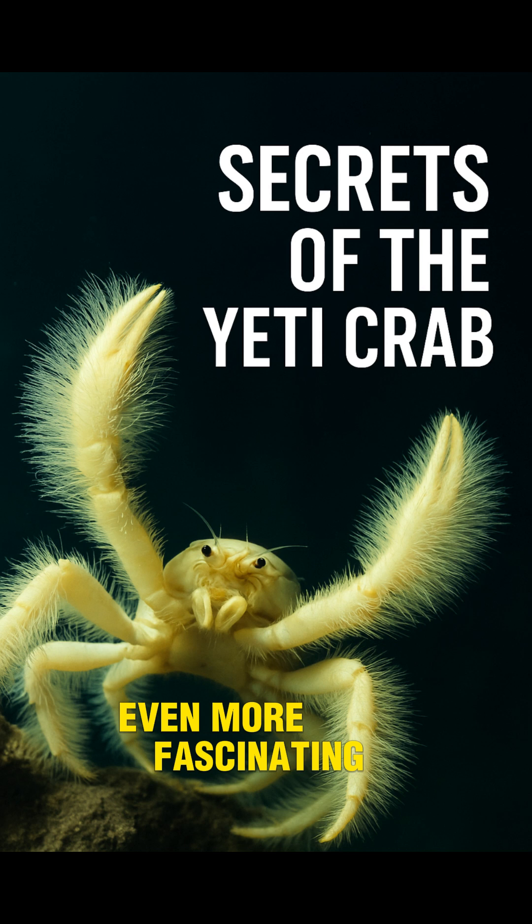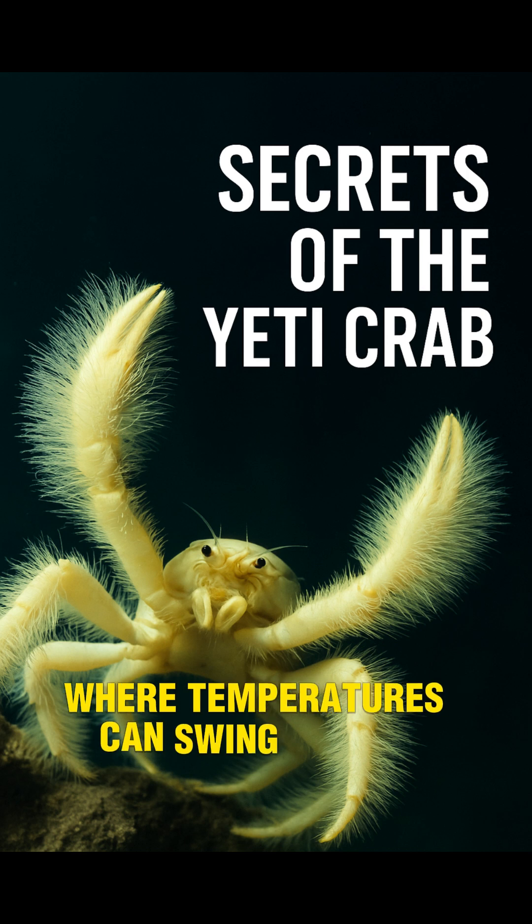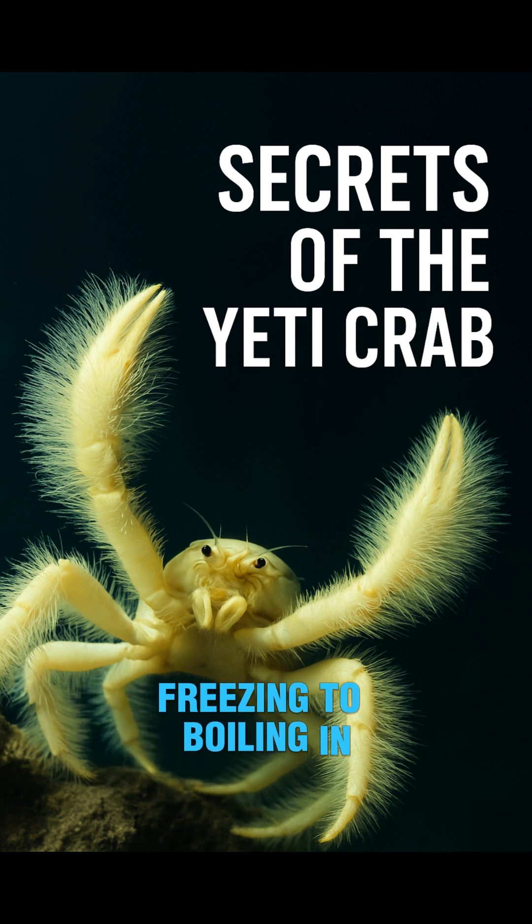Even more fascinating, the Yeti crab lives in one of the most hostile environments on Earth, where temperatures can swing from near freezing to boiling in seconds. And yet, it survives.